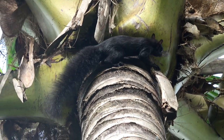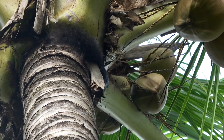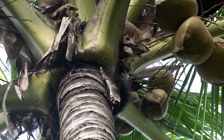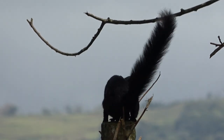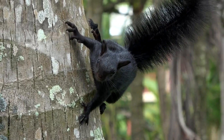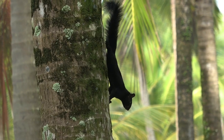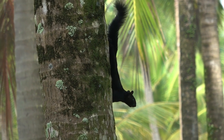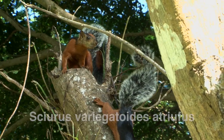The variegated squirrel is found throughout Costa Rica. This black subspecies occurs along the South Pacific coast, including the Osa Peninsula. These squirrels are mostly arboreal, mostly solitary, and are active during the day. They live in both pristine and disturbed habitats and are common on farms.